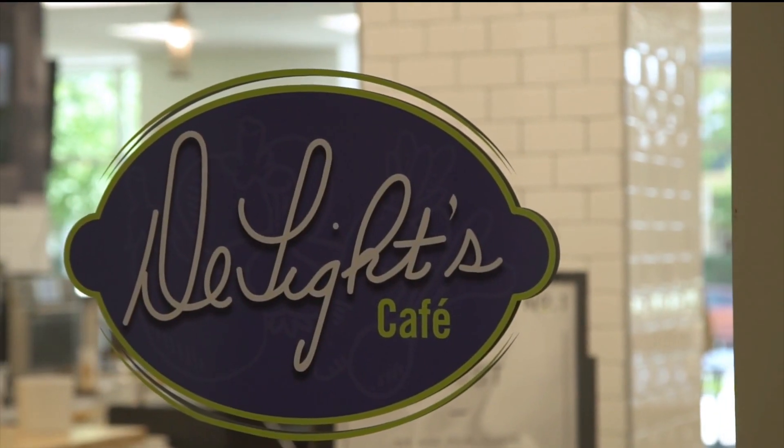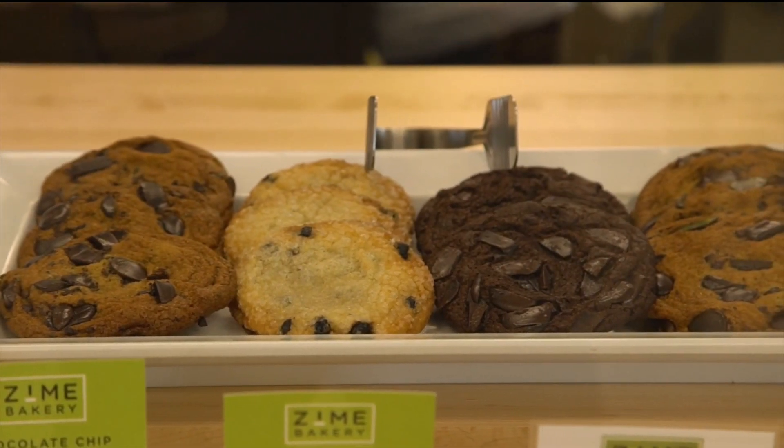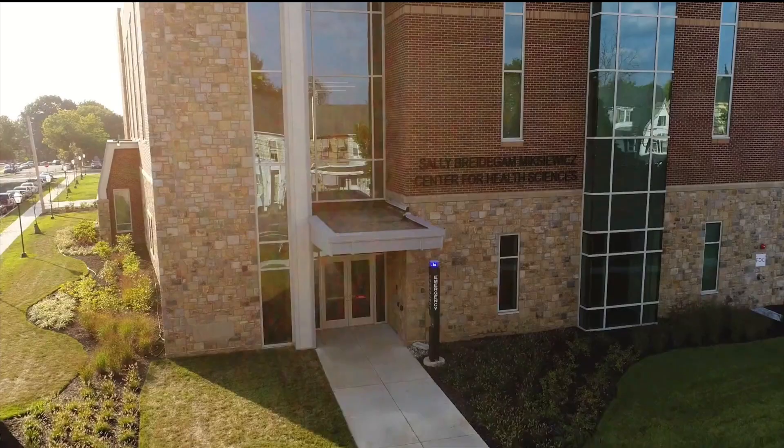On the first floor, you'll find Delights Cafe, a perfect spot to recharge with a healthy smoothie, fresh meal, or to catch up with friends.